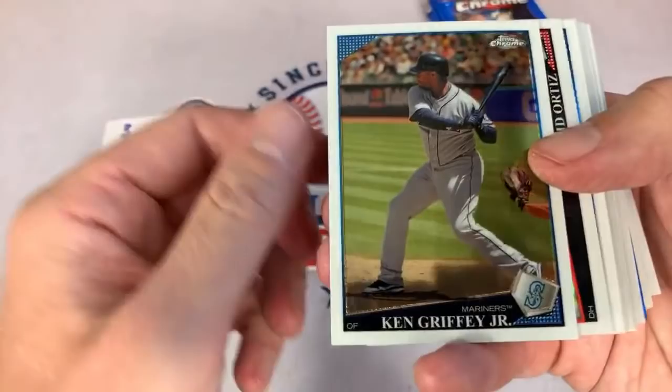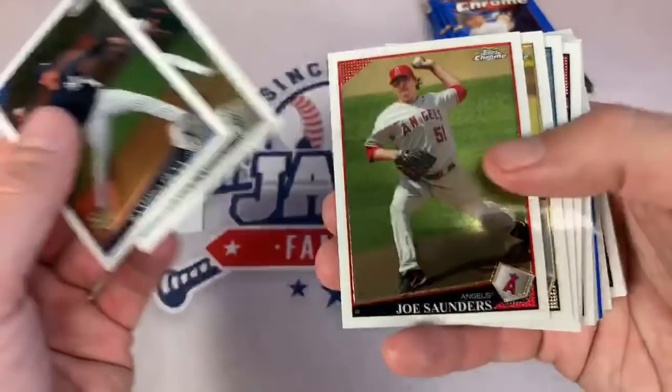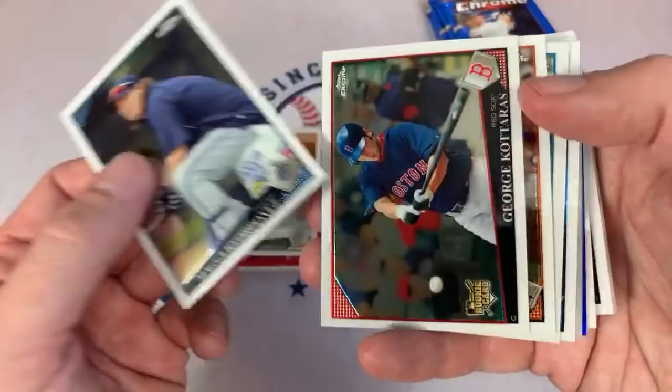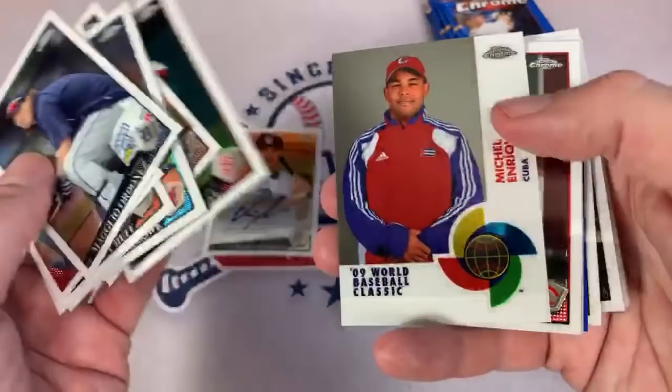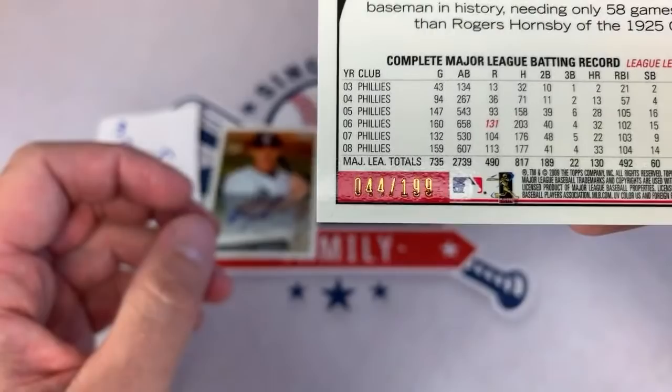Speaking of refractors, we have one right here — a nice David Ortiz refractor. Ramiro Pena. Is Bowman delayed — I'm not sure. There's Everett Cabrera auto — Everett Cabrera had a few seasons in the big leagues. That's our first auto. Derek Lowe refractor. I'm hoping to find some nice low-numbered refractors. Here comes one possibly out of 199 — it's a Chase Utley. Another guy who had a nice long career. That is out of 199 — 44 of 199.